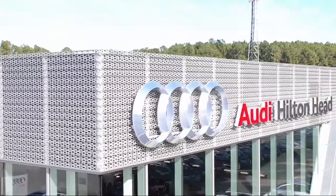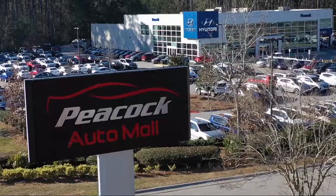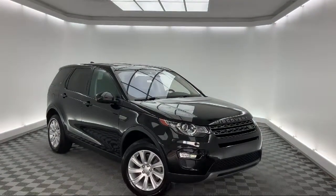Welcome to the Peacock Auto Mall, and here's a look at another one of our great vehicles from our extensive inventory. It comes equipped with tire pressure monitoring system, rear spoiler, and leather wrapped steering wheel.